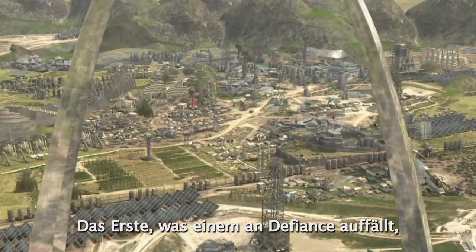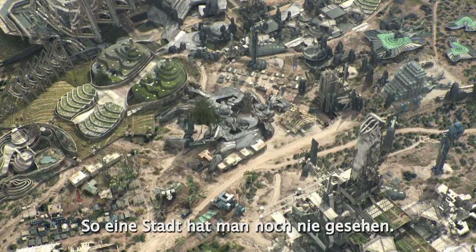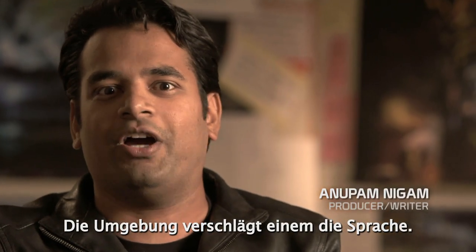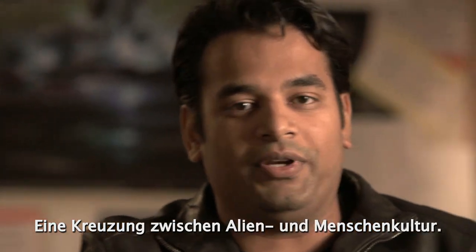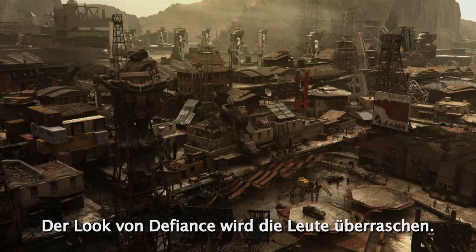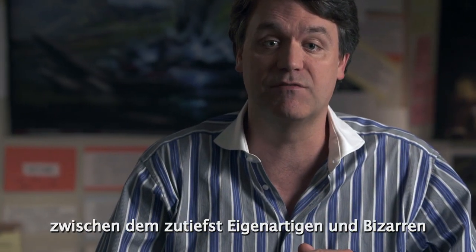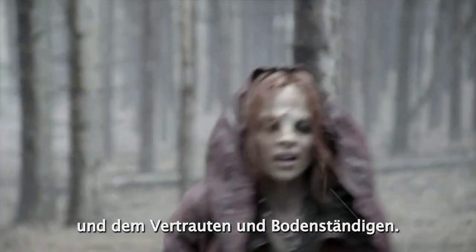The first thing you notice when we get our first view of Defiance is it's this strange alien landscape — a town like anything you've ever seen before. It's a really eye-popping, jaw-dropping environment. It's a hybrid between alien culture and human culture. I think our audience will be very surprised by the look of Defiance. The key to the show visually is the juxtaposition of the utterly strange and bizarre and different with the familiar and earthbound.